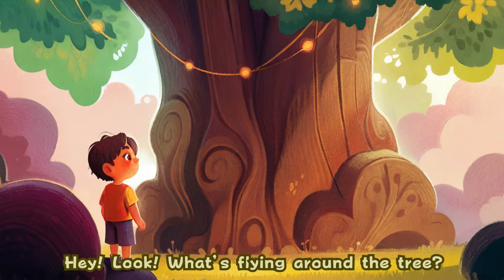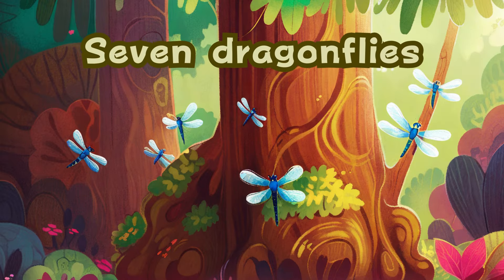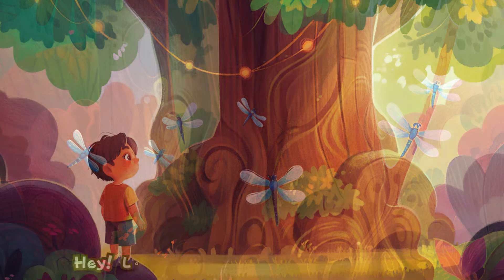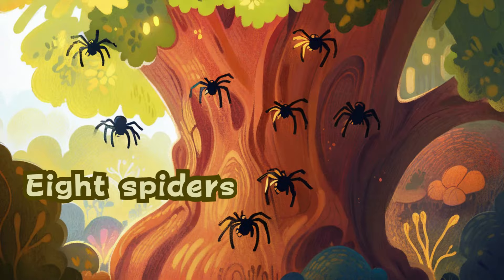Hey, look. What's flying around the tree? Seven dragonflies. Hey, look. What's hanging on the tree? Eight spiders.